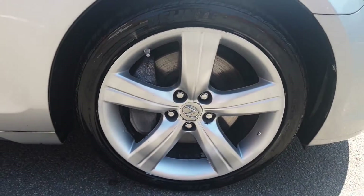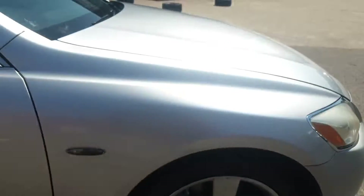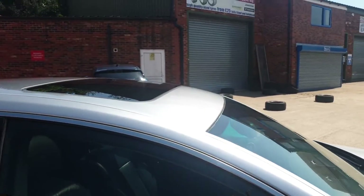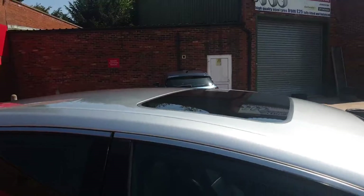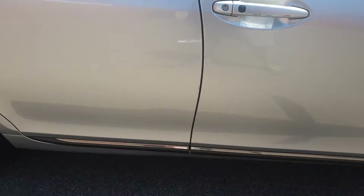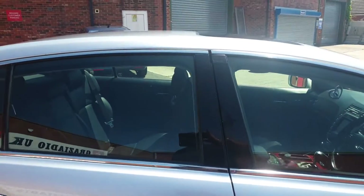18 inch chrome alloy wheels all around, body colour mirror housing. Everything's fully loaded on this vehicle — everything's electrical. Metallic silver, absolutely stunning colour, with slight tints on the windows.